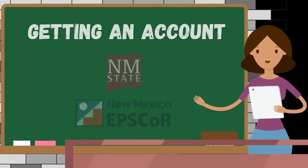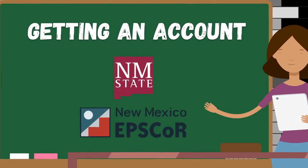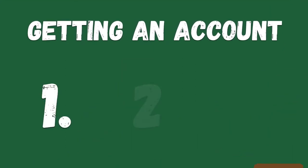Did you know? Getting an account on Discovery, the NMSU supercomputer, is as easy as 1, 2, 3.